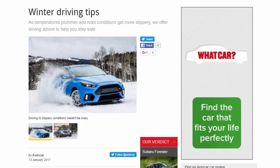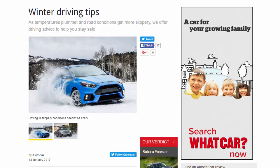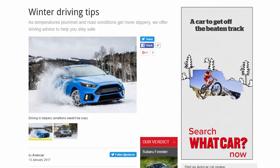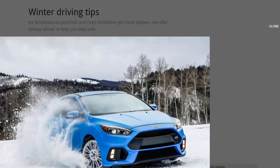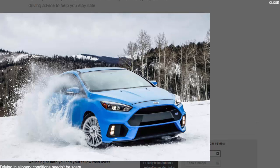Winter driving tips: as temperatures plummet and road conditions get more slippery, we offer driving advice to help you stay safe. Driving in winter can present additional hazards, ranging from a mildly inconvenient cold snap that can compromise visibility through to driving on ice and snow, which can endanger the well-being of both you and your fellow road users.